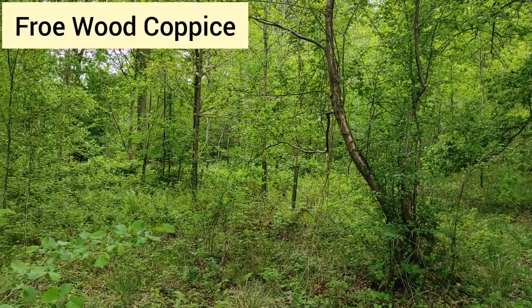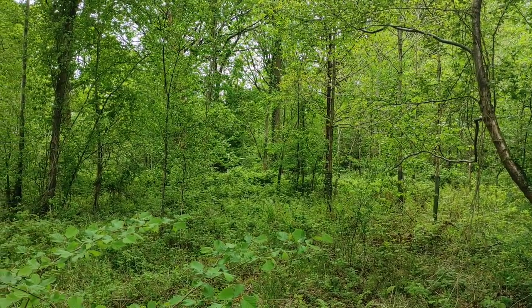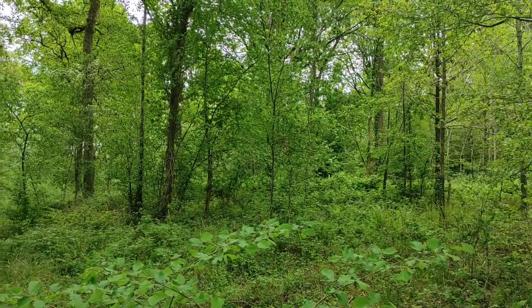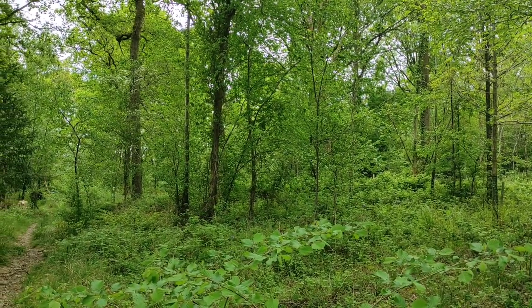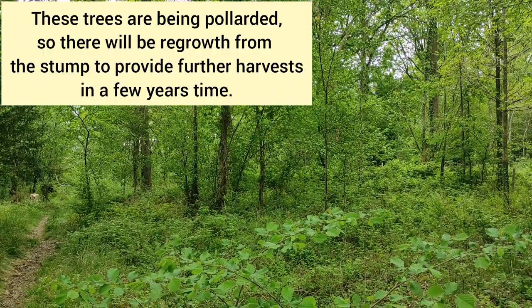Fro Wood Coppice is the place that I get the wood for things like my weaving looms from, and the owner, Chis Howard, has very kindly allowed me to come and help. You might hear him in the background with the chainsaw felling some lime trees, and then we need to take the bark off.